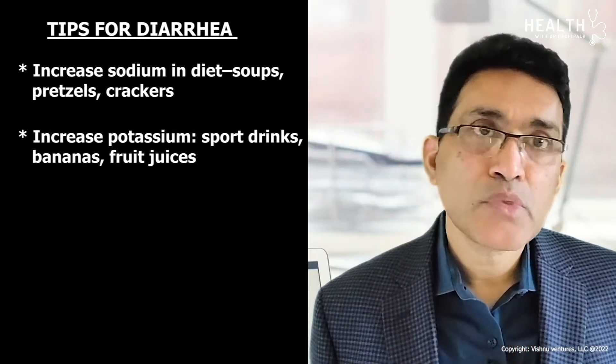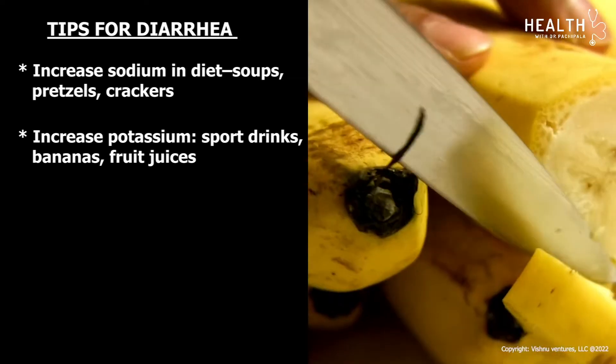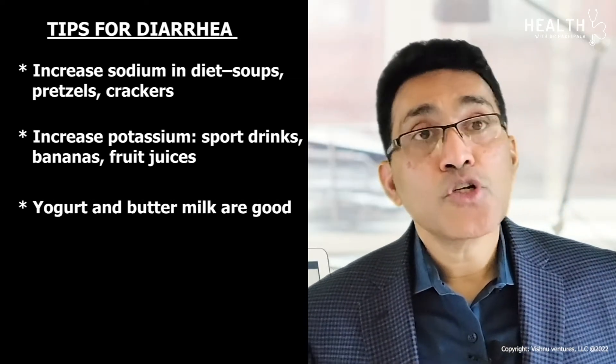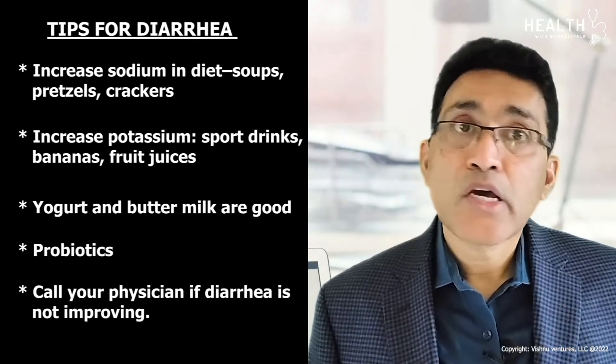Increase potassium in the diet, since people with diarrhea lose potassium — use sports drinks, bananas, and fruit juices. Yogurt and buttermilk are good as they provide probiotics. Call your physician if diarrhea is not improving.